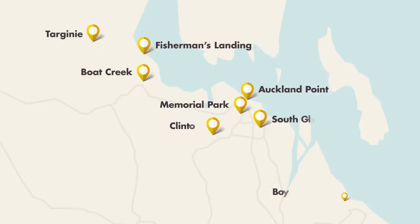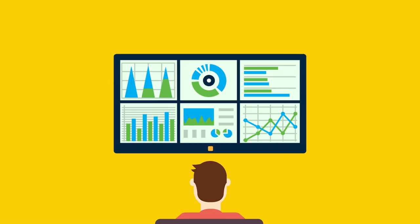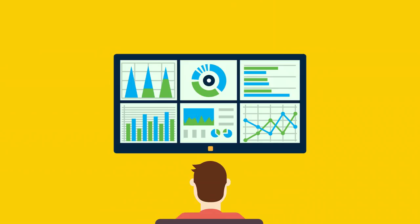Gladstone's air quality is monitored by a network of eight monitoring stations, run by the Queensland Government's Department of Environment and Heritage Protection. Community members can access Gladstone air quality data at www.ehp.qld.gov.au.